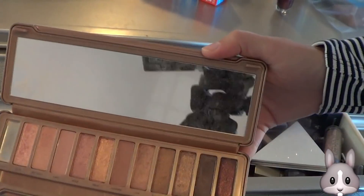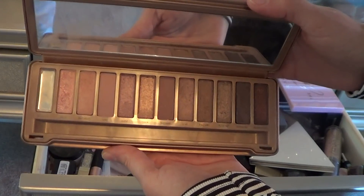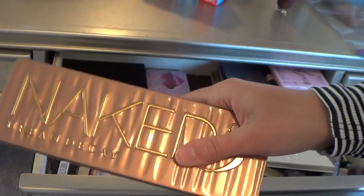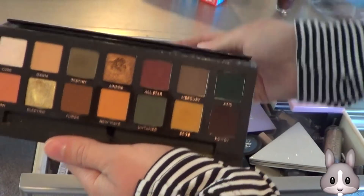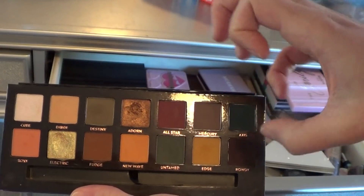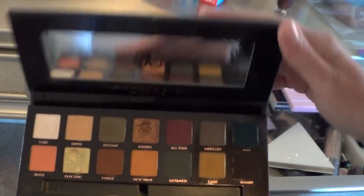Urban Decay Naked 3 palette. I was thinking of panning this for next year, but really I'm not drawn towards these shades, so I'm thinking of passing this along as well. It's just older in my collection — I don't reach for it that often. I'm going to pass that on. Anastasia Subculture — this is actually a really fun palette. I've had a great time using it. I love the green shades and the All-Star shade. They're just fun, different shades in my collection, so definitely going to keep using it.